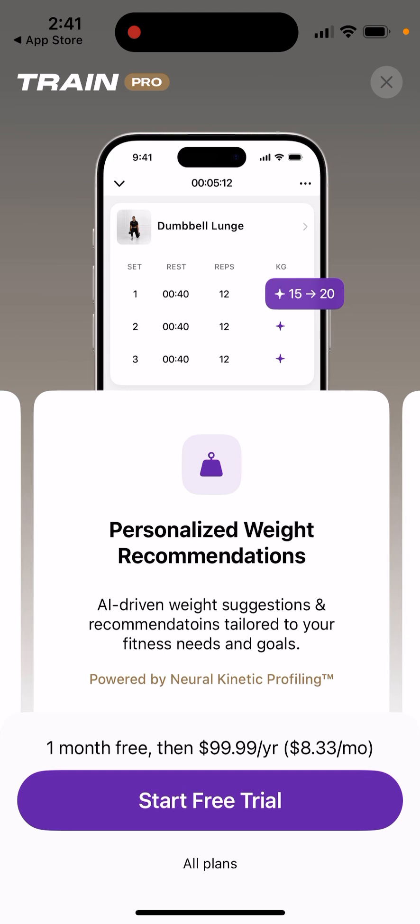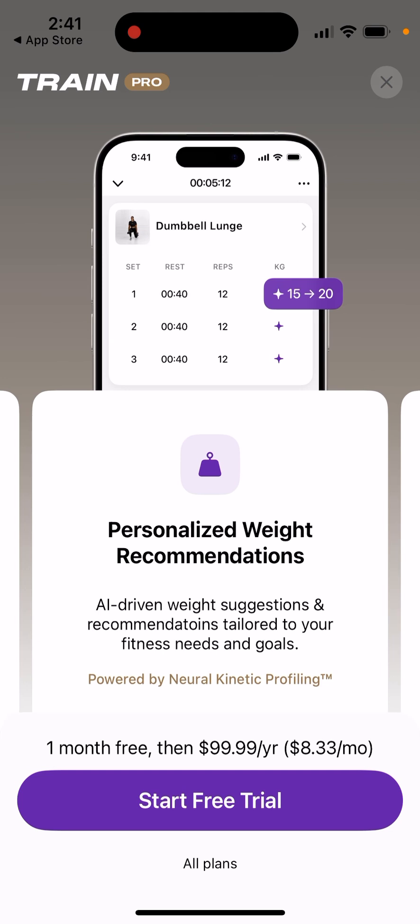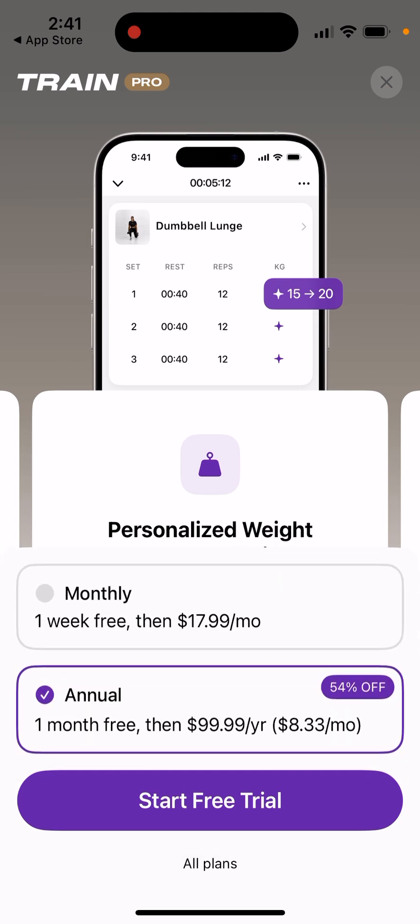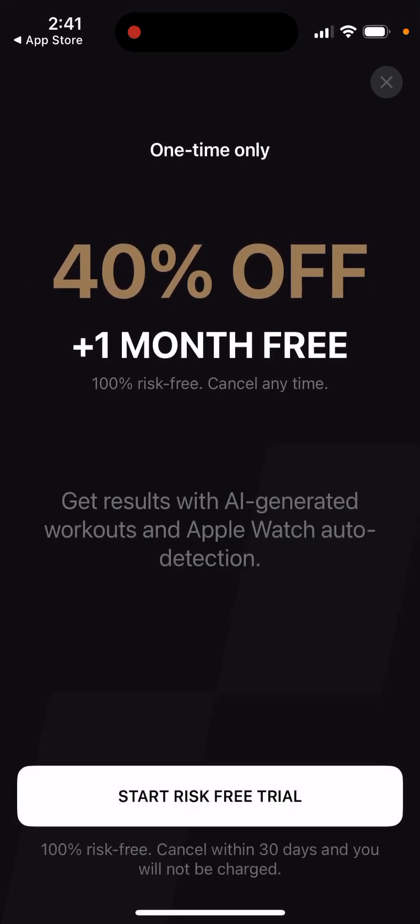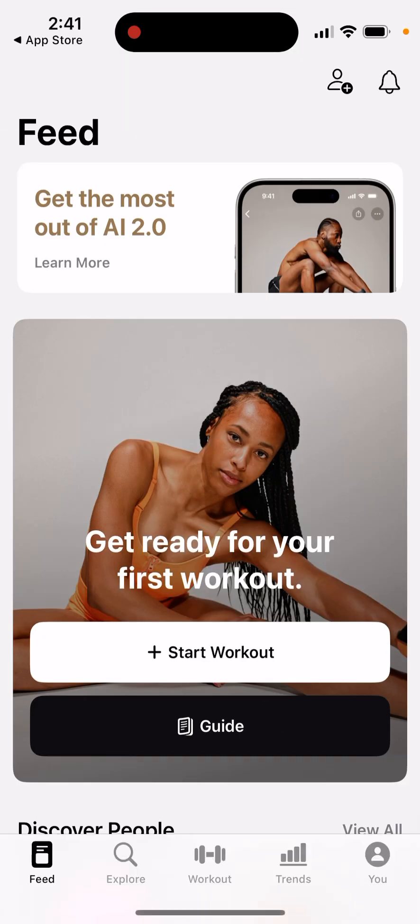There's exercise detection, and then you have all plans available monthly. One week free, then $18 per month. There's also a one-time option. You can start a risk-free trial — quite a cool deal.